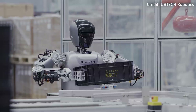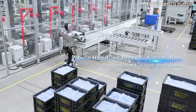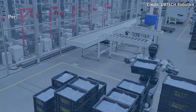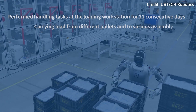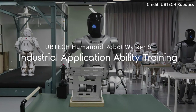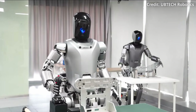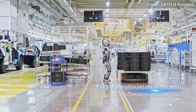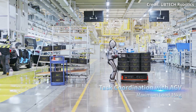Under UpTech's new partnership agreement, Geely has agreed to provide application scenarios for the Walker S Robot, while Miracle Automation will offer engineering expertise in data collection, process model development, and scene improvement design. UpTech is rapidly expanding efforts to commercialize its humanoid robots in industrial smart manufacturing across China, having already collaborated with car manufacturers like NIO, Dongfeng, and Volkswagen. A wider rollout is planned for 2025.